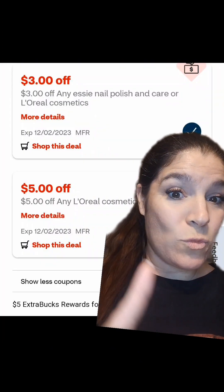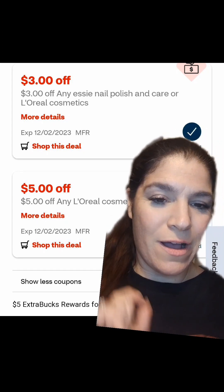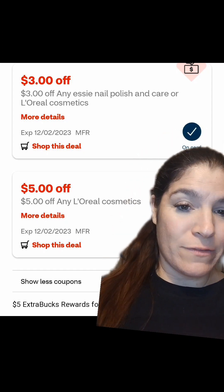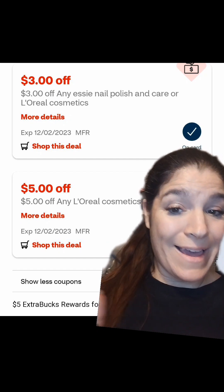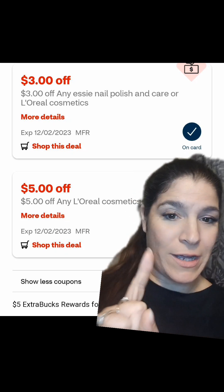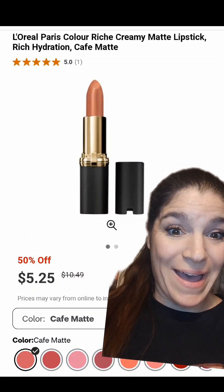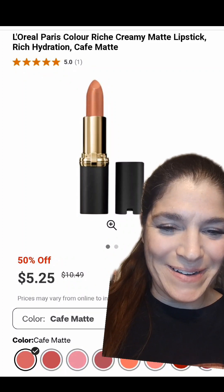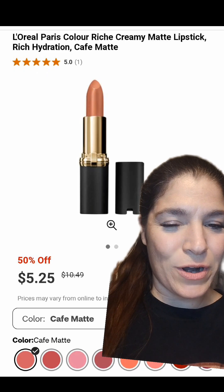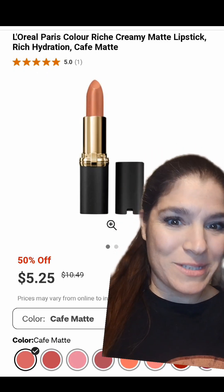Right off the bat, we have a Moolah Maker on L'Oreal Cosmetics. We have a $3.00 off coupon and a $5.00 off coupon that are stacking. And we're going to get $5.00 in extra bucks rewards when you buy two. You can do this online because it is a buy deal. We also have amazing markdowns online and in-store. You might save a little more if you do this online because they're only 40% off in-store.